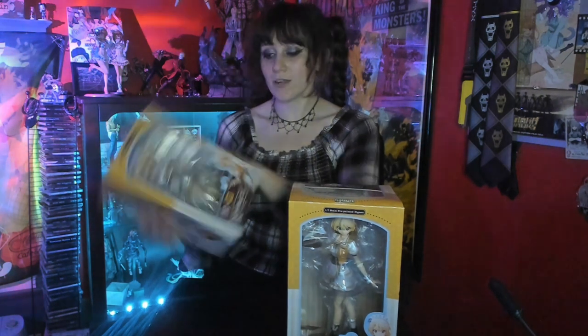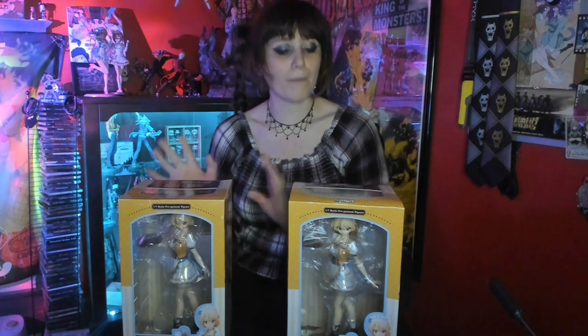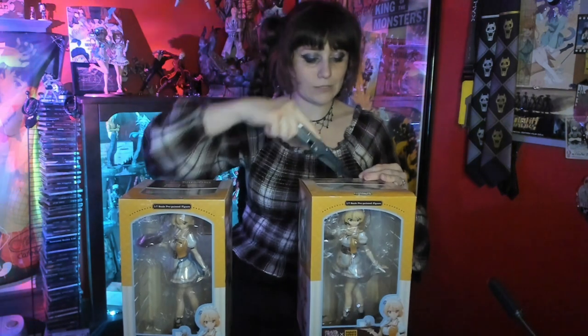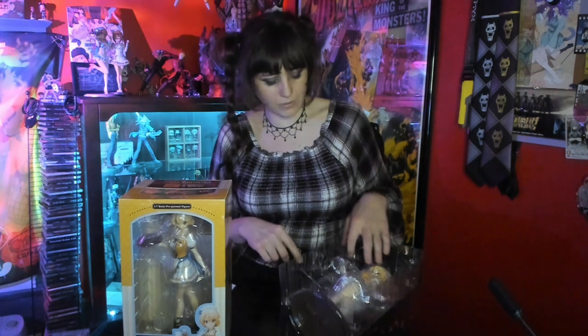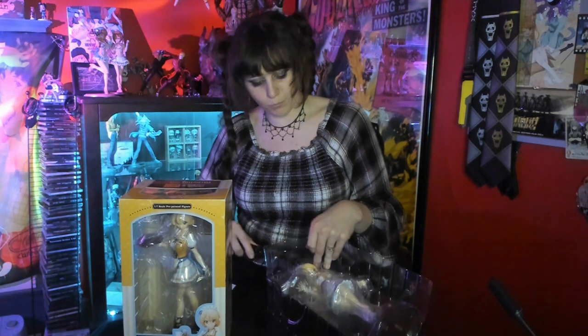This is also going to be kind of interesting, because this is a C-rated figure for actually being broken, so I'll probably have to fix her before I paint her. Let's go ahead and unbox this one first, and then we'll see the damage in that one. These are actually super easy figures to find — they're not rare at all, so if you're interested in them, highly recommend picking them up. I want to say they'll run you a little bit under 100 bucks; I think I managed to find them for around 70 to 90.